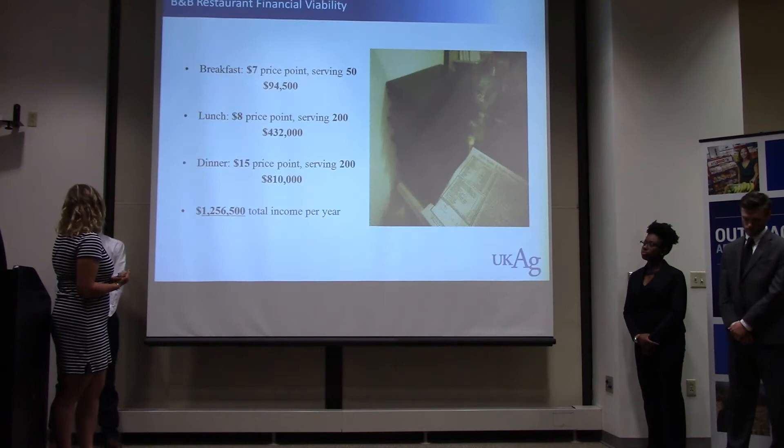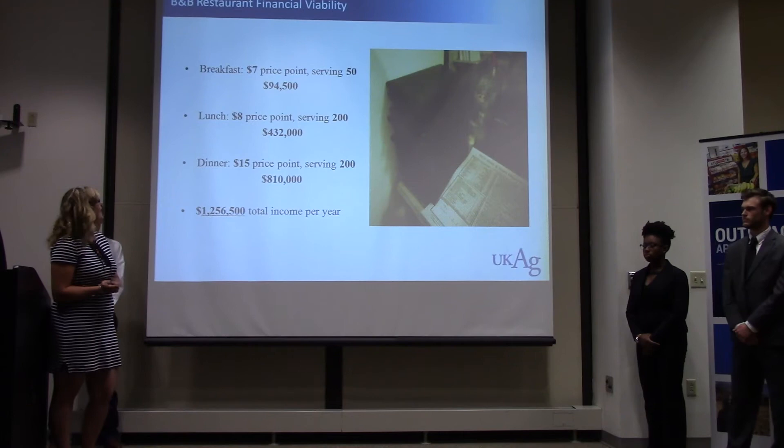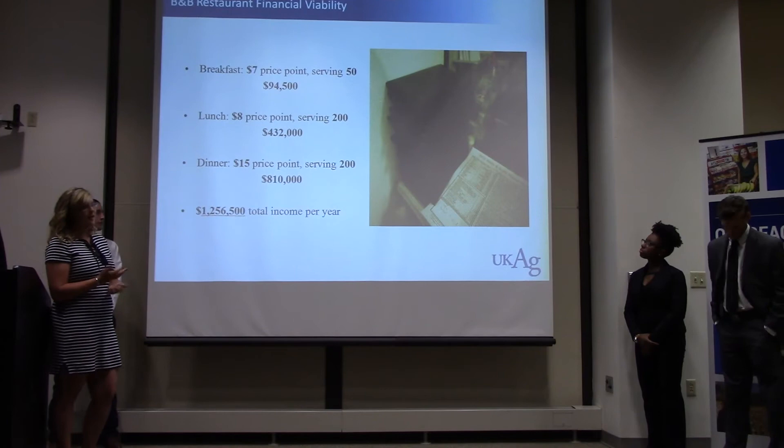Our meals are catered more towards the students. Breakfast at $7 seems pretty reasonable, lunch at $8, and dinner at $15, bringing in a profit of roughly $1.2 million a year.